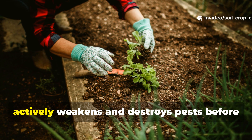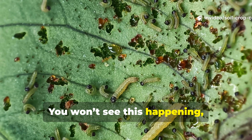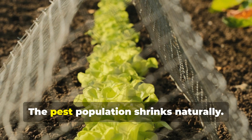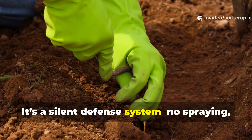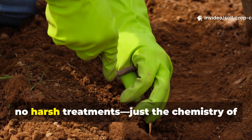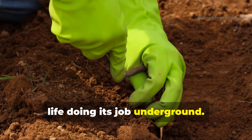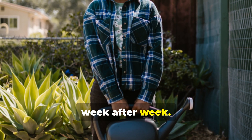You won't see this happening, but you'll notice it — fewer eggs survive, fewer larvae grow, the pest population shrinks naturally. It's a silent defense system: no spraying, no toxins, no harsh treatments, just the chemistry of life doing its job underground. This alone is a game changer for gardeners tired of reapplying treatments week after week.